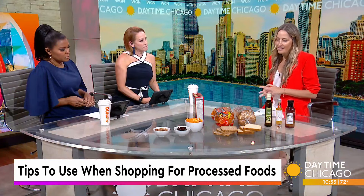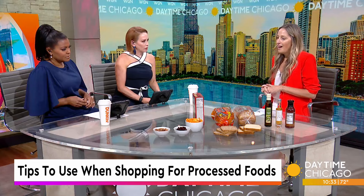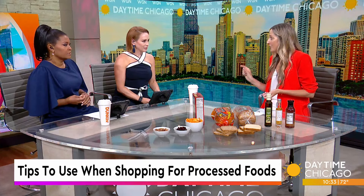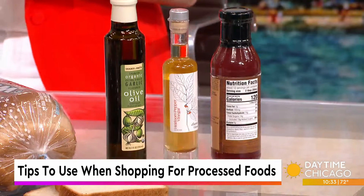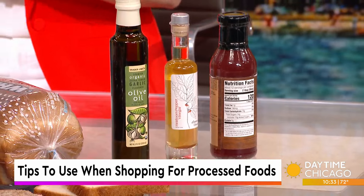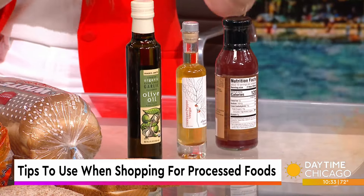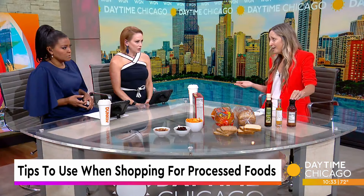One of the first things I like to point out is the added sugars in processed foods. Manufacturers know we love sweet, and they sneak that sugar in anywhere they can. It's not as cut and dry as just seeing 'sugar' on the label. It can be in there as fruit juices, syrups like high fructose corn syrup, and anything that ends in O-S-E, like dextrose. Today I have an example of a salad dressing, because you wouldn't think there would be sugar in salad dressing and other condiments.